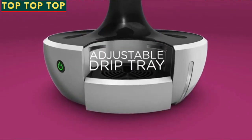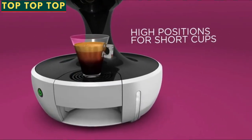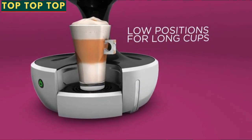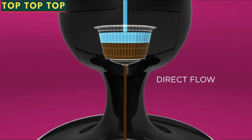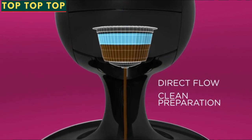The adjustable drip tray has been designed so that in a high position for short cups, you get a great crema without splashing your kitchen top. And there's the lower position for when you want a larger cup. The whole system has been designed so that, due to the direct flow from capsule to cup, we have a clean preparation, so that there is no lingering taste of the previous drink in your cup.